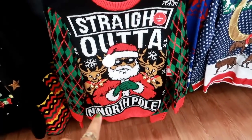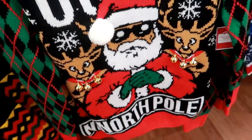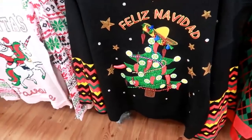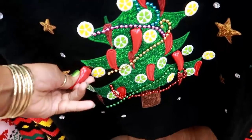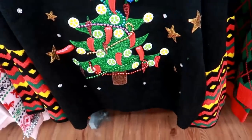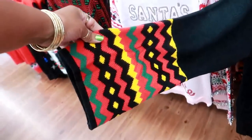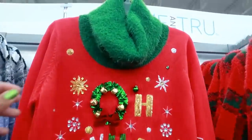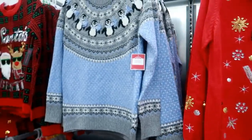This one says 'Straight Out of the North Pole' and this one lights up! Okay, they've got the little brown Santa. 'Feliz Navidad' — oh my goodness, it's a sombrero tree with peppers, limes, and lemons. I love that! Look at the sleeves — kind of like bell sleeves. 'Oh What Fun' — I don't like that neckline but I like the design.